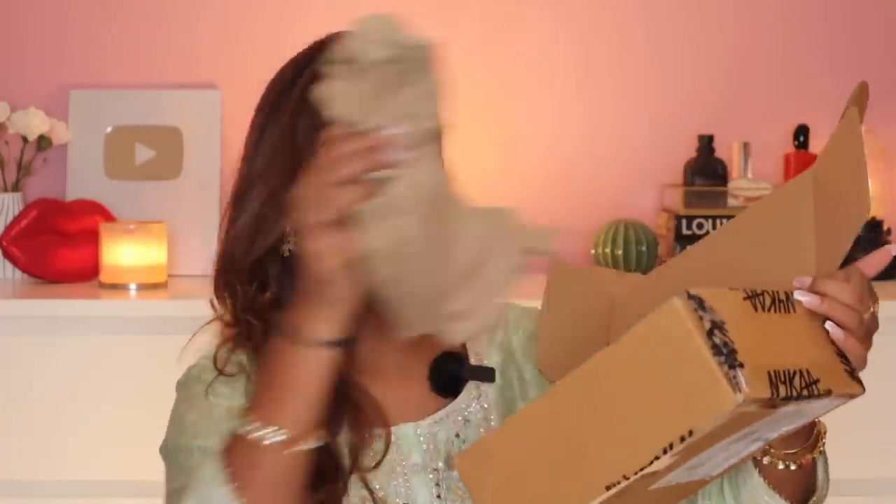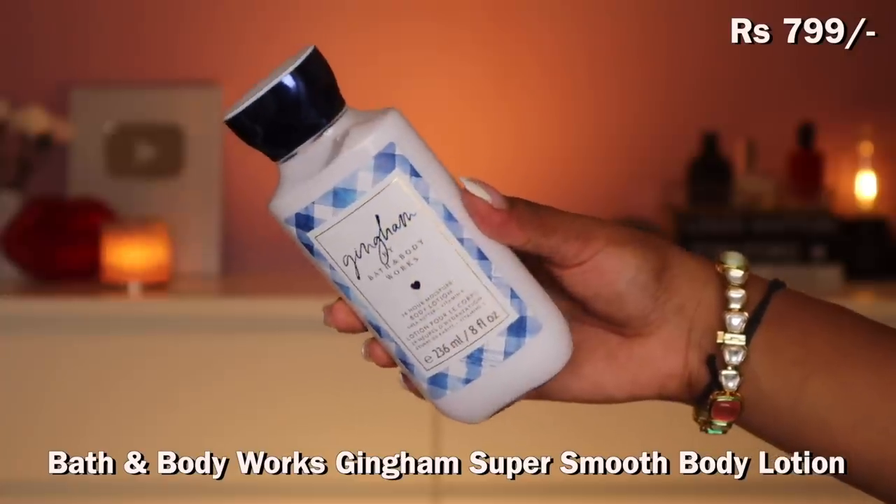I have three boxes over here, two more boxes here, and one big pouch. Let's start with the first box. Mostly I buy makeup because skincare I do get sent a lot, but I don't work with a lot of makeup brands for collaborations. The first dabba is opened — I don't even remember what I ordered. The first thing I can see is my Bath & Body Works body lotion.